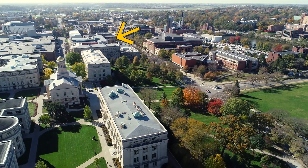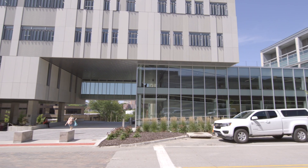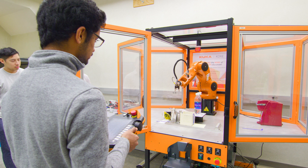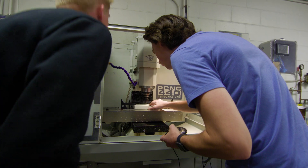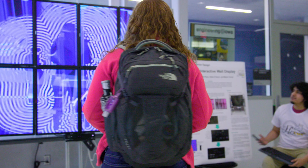The Siemens Center, located near the historic Pentecrest, is home to all eight majors of engineering. In 2018, a new addition known as the Annex officially opened. This innovative expansion includes state-of-the-art workshops, classrooms, research centers, and collaborative spaces.